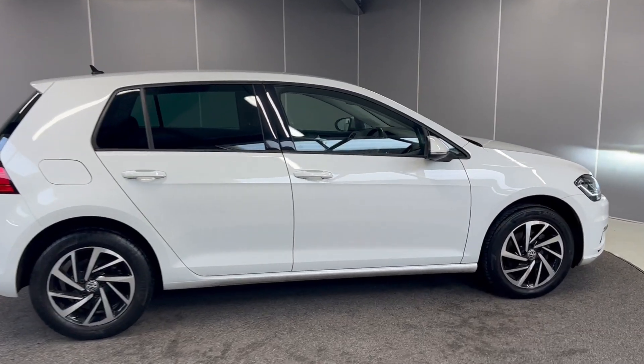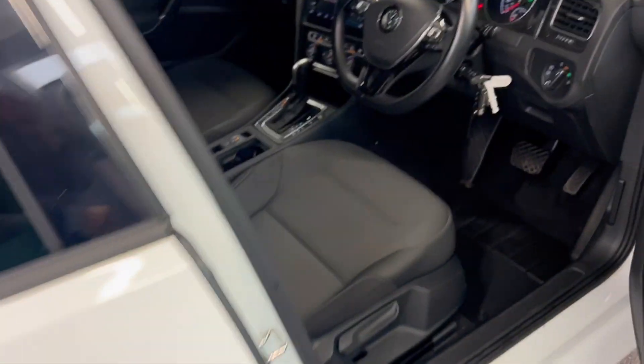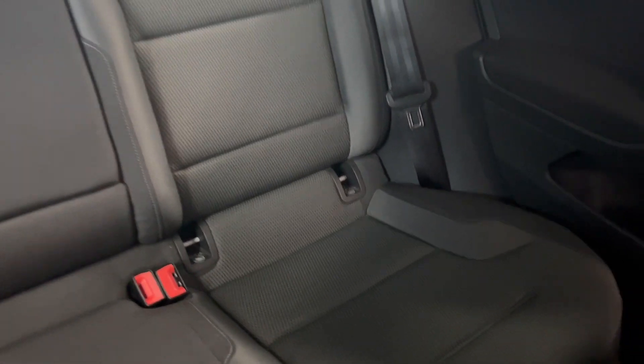Moving on to the inside — on the interior, you've got the Titan Black cloth interior. That continues straight into the back and you've got ISOFIX points at the bottom of both rear seats.